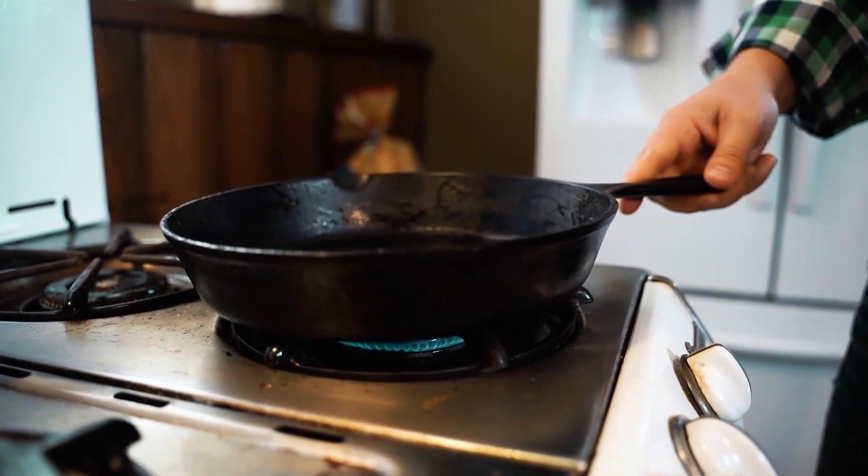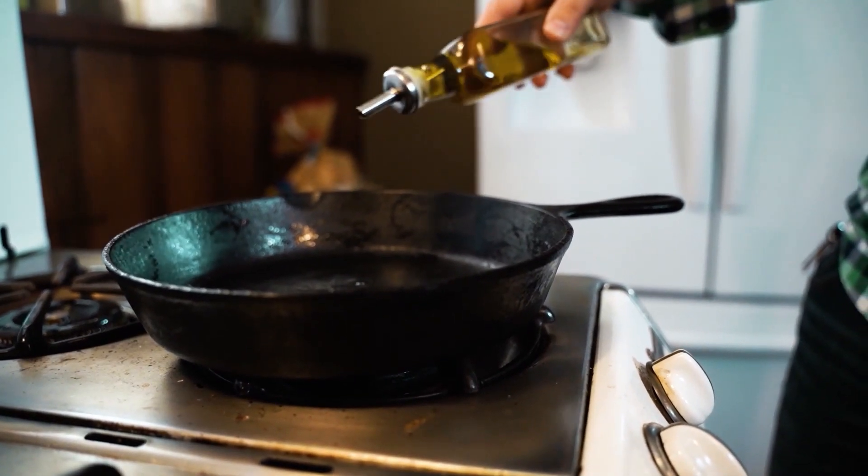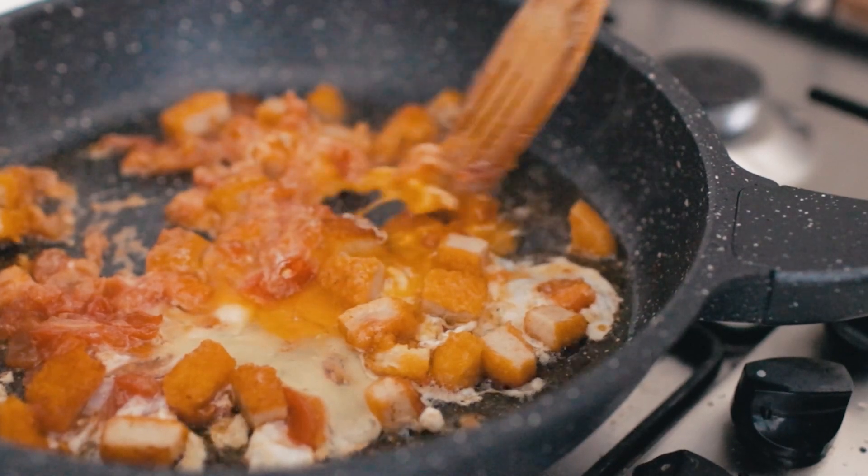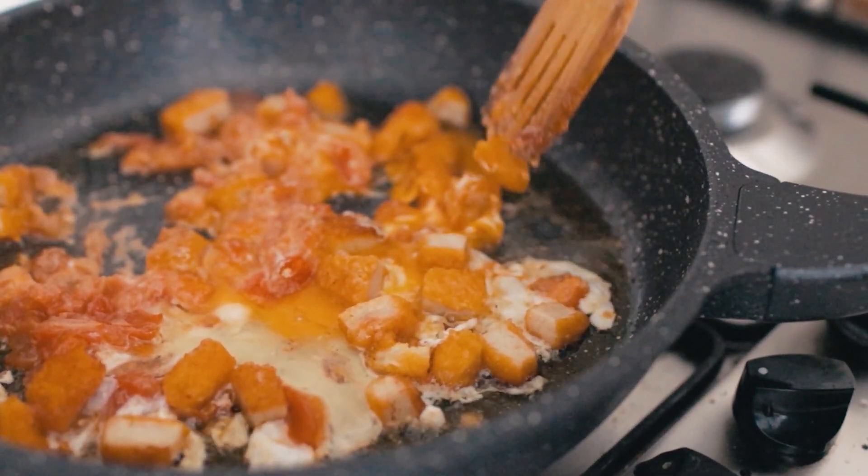If you use it at breakfast time, you can use it as well. You can use cooking oil as well. Organic is always the best.